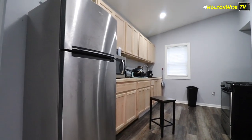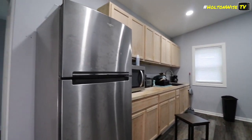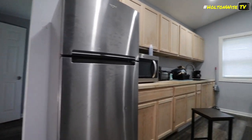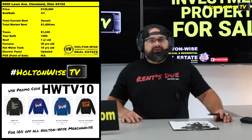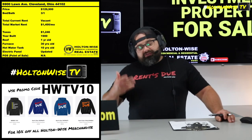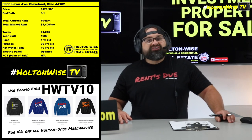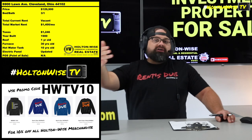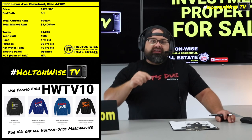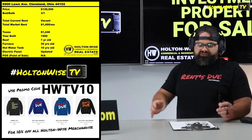I will tell you this, guys — this house, if you watch a lot of what we do here on Holton Wise TV, and if you don't, you friggin' should. Subscribe, baby. If you want to learn the Cleveland market as well as a bunch of other markets in Ohio — we also service Columbus, Cincinnati, Dayton, Youngstown, Akron, Canton, Toledo, or as I like to refer to it, Diet Detroit. We service all those neighborhoods.